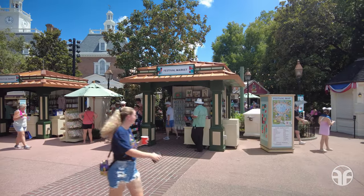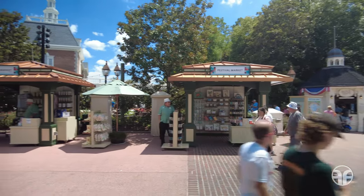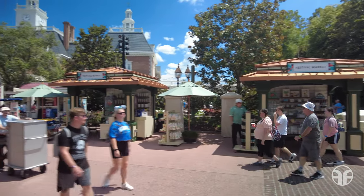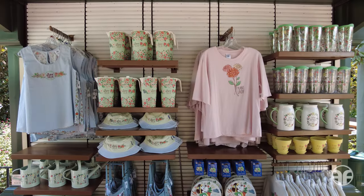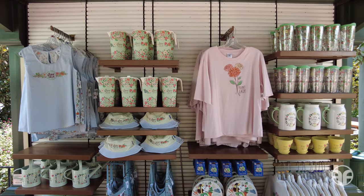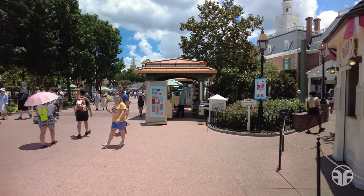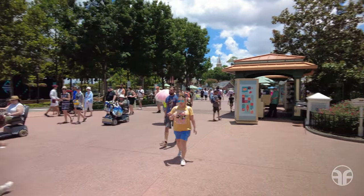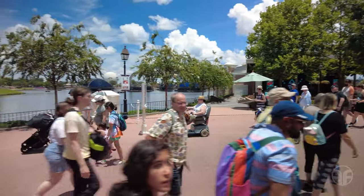Located nearby is another festival market, and the booth next door offers some additional apparel options. Your global culinary adventure awaits you and your entire family here at Epcot.